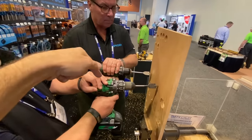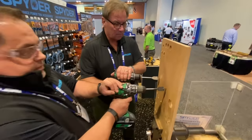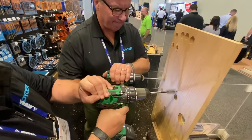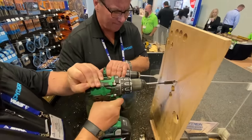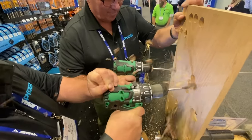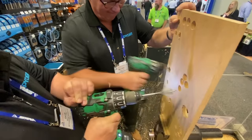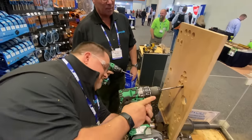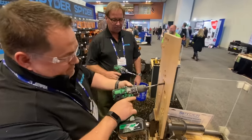So we've got Spider-Bit here, the leading competitor. Three, two, one, go. There we go, about four and a half, almost five holes to one.